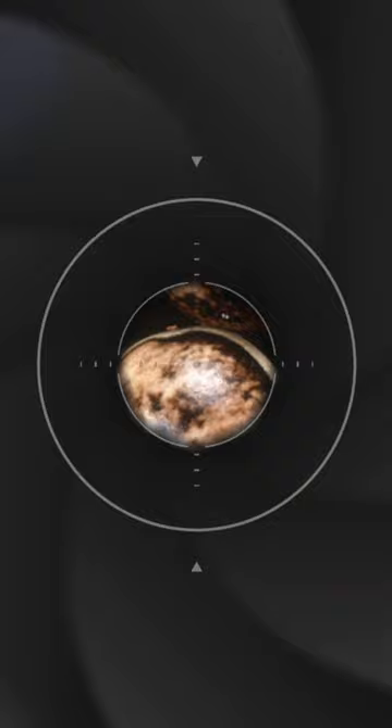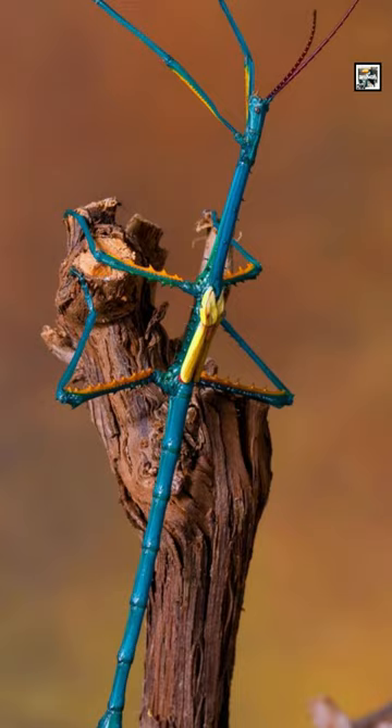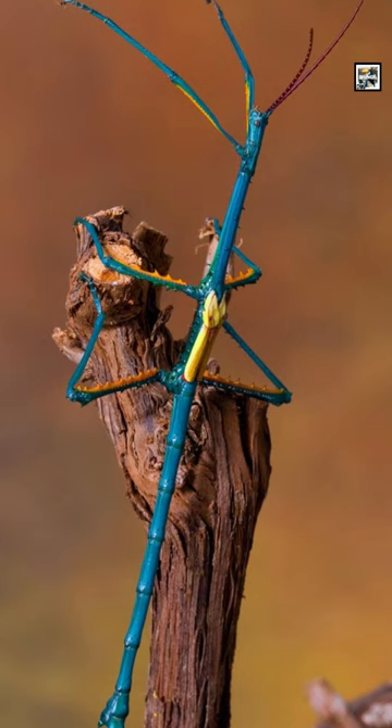One further plant imitation is the appearance of their eggs. Their eggs look like seeds and are randomly dropped or placed about the dirt.